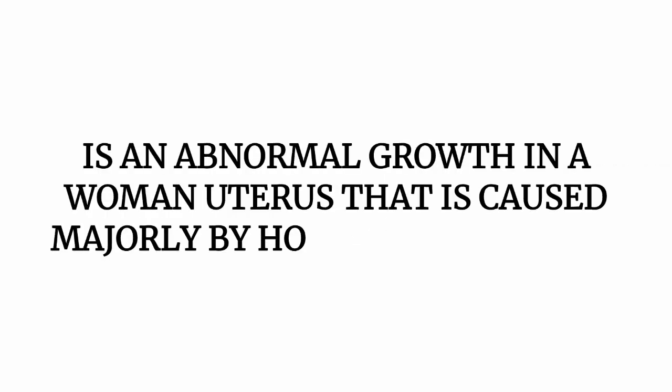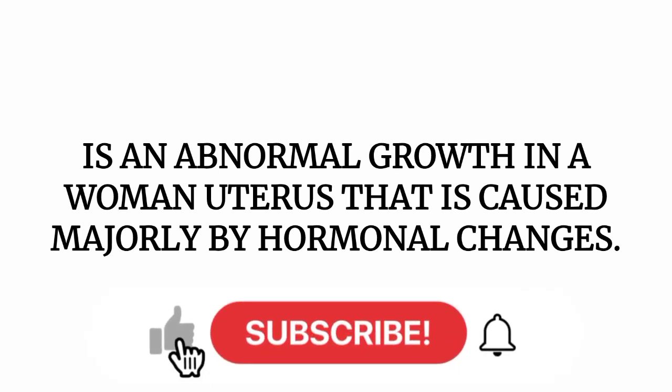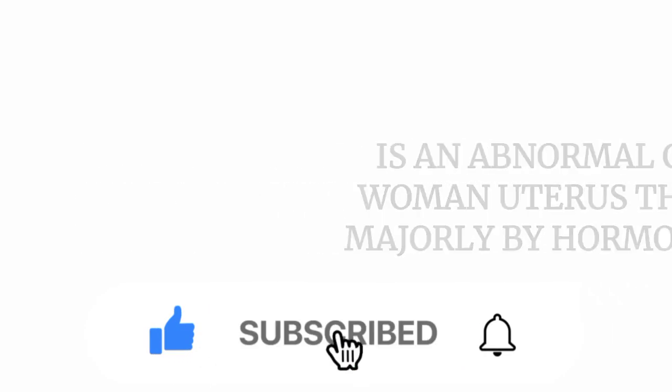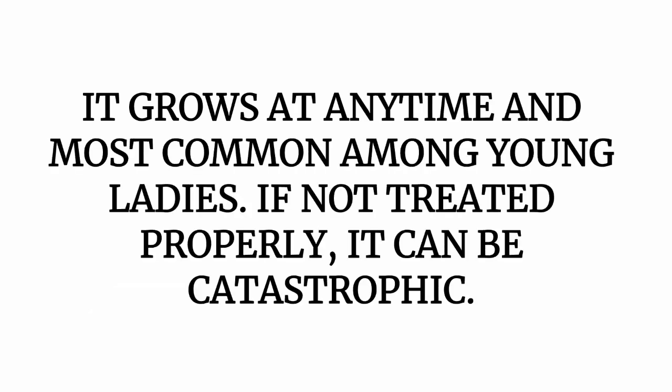Fibroid is an abnormal growth in a woman that is caused majorly by hormonal changes. What fibroid does is it makes a woman look like a pregnant woman, in such a way that the belly will appear like a pregnant person's, whereas it is not pregnancy — it is fibroid. It grows at any time and is most common among young ladies.